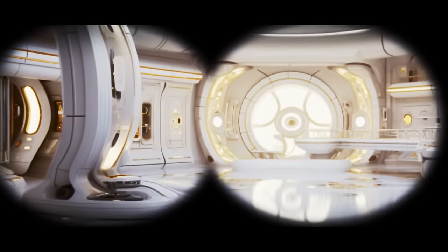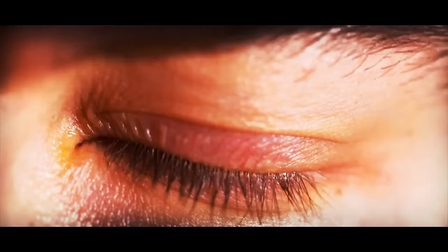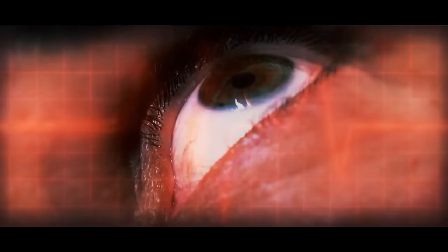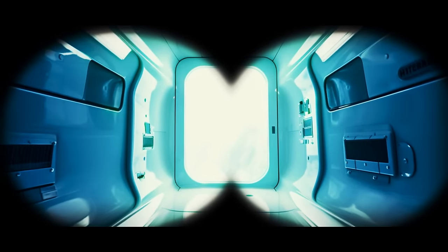You wake up with a start, feeling disoriented. You were dreaming of waterfalls and green fields just a moment ago, but now your body is tingling weirdly. It feels as if you don't have enough oxygen to breathe, which makes you panic a bit. You open your eyes and look around — you're inside your sleeping capsule.